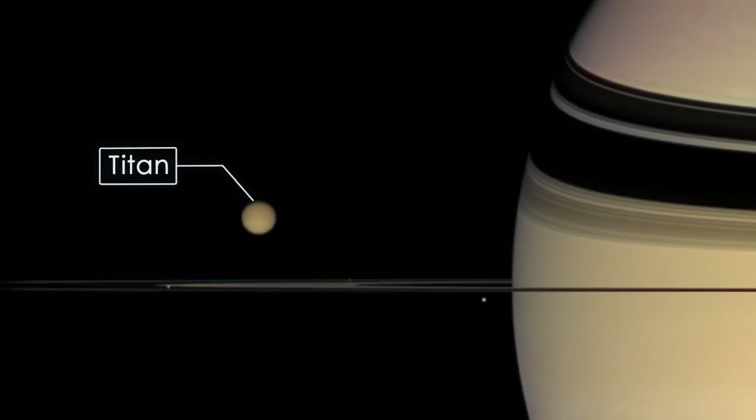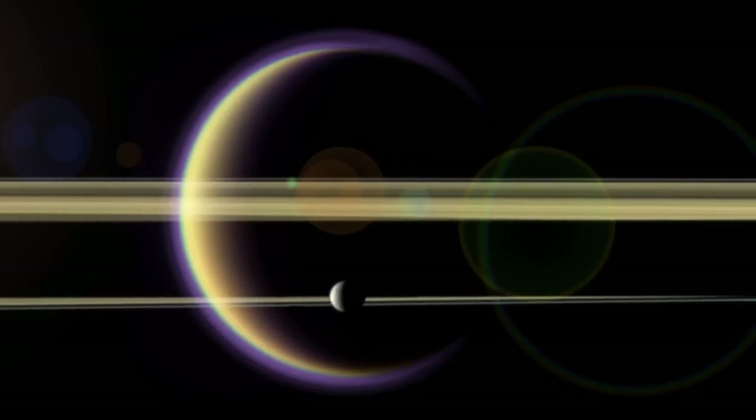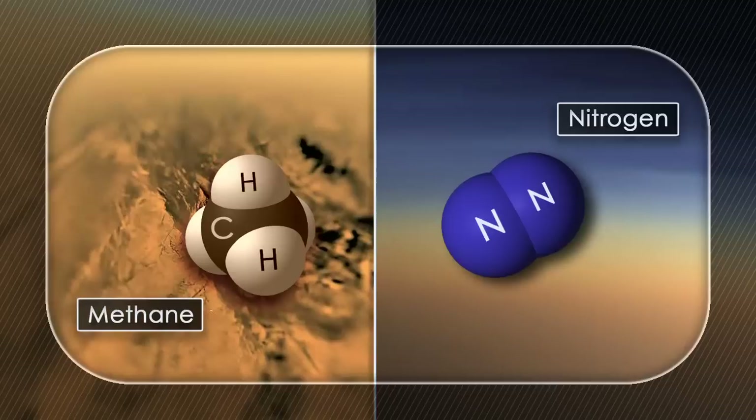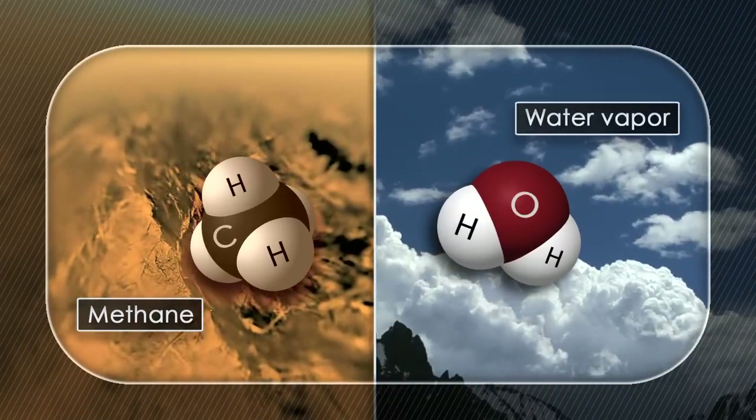Titan is Saturn's largest moon. It's actually the second largest moon in the solar system, and it's the only moon in the solar system that has a large and substantial atmosphere. An atmosphere in some respects is really similar to that of the Earth, being composed mainly of nitrogen, but in other respects it's really different. It has methane as its second most abundant gas, and that takes the same role as water vapor in the Earth's atmosphere.